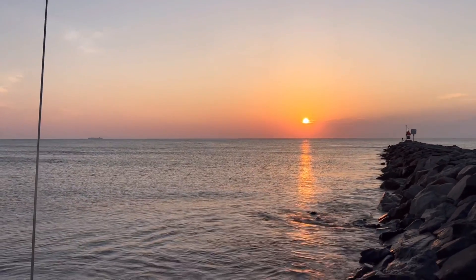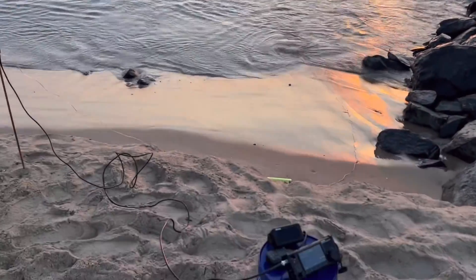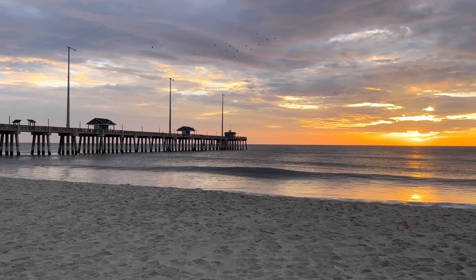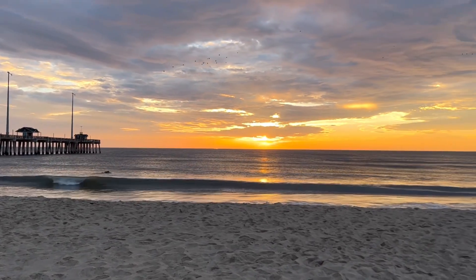Hey guys, I want to let you in on a little secret that gets me some really amazing DX. Or maybe it's not a secret. It's no secret that I like to get up very early in the morning and go out portable. I go down to the beach and get set up right around the Grayline area at the crack of dawn or as the sun's coming up.